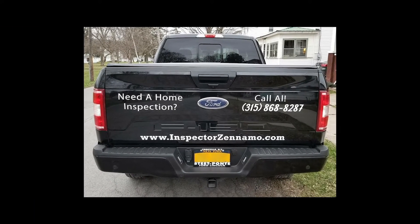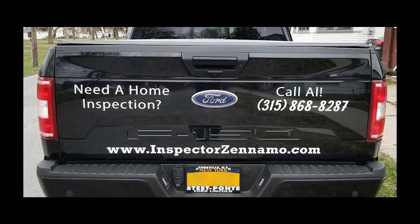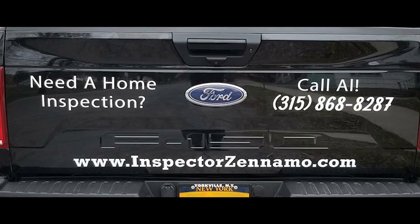Lastly, I have discounts for first-time home buyers, veterans, people in the military, and first responders. Thank you for tuning in again this week. If you or anyone you know needs a home inspection, please give me a call at 315-868-8287. Thank you.